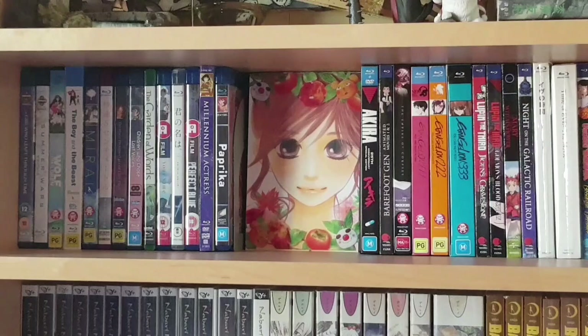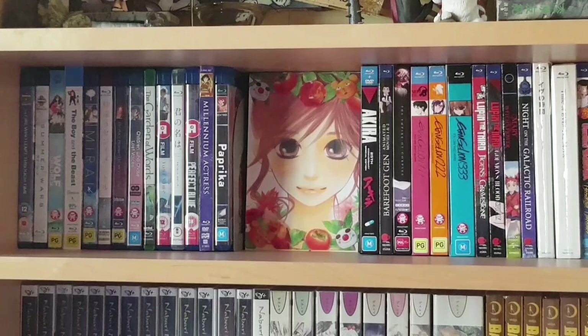Next we have the rest of my Blu-ray movies. One side is all Mamoru Hosoda, Satoshi Kon, and Makoto Shinkai films: The Girl Who Leapt Through Time, Summer Wars, Wolf Children, The Boy and the Beast, Mirai, Five Centimeters Per Second / Voices of a Distant Star / The Place Promised in Our Early Days, Children Who Chase Lost Voices, The Garden of Words, Your Name, the Japanese release of Your Name, then Perfect Blue, Millennium Actress, and Paprika. I still need Tokyo Godfathers and Weathering with You, which hasn't been released anywhere yet.